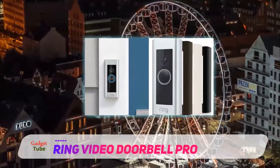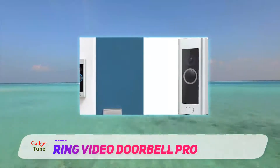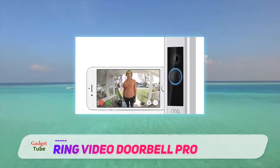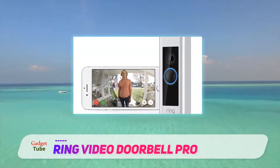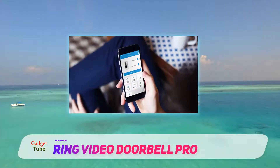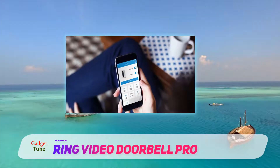The ultra slim design features four interchangeable faceplates and 1080p wide angle HD video for better visual clarity. Featuring advanced modern motion detection, these wireless doorbell kits allow the user to choose the area they wish to monitor. The user will receive an alert whenever any person comes into range of the selected area.